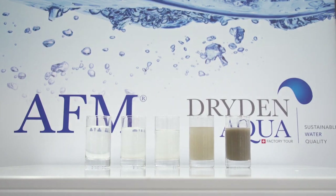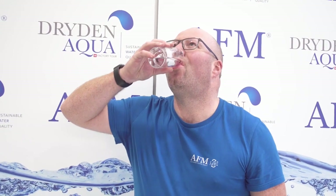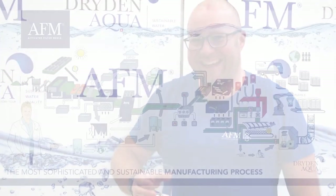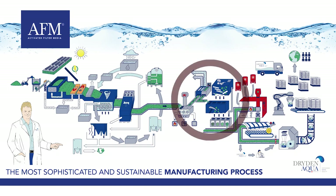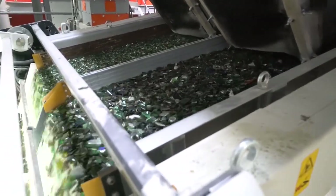On the right side, the water coming out of the spiral washer, followed by the different decantation stages after decantation and after AFM filtration. Now that the glass is clean, we send it to a dryer to sterilize it. Once sterilized, the glass is color sorted. Only green and brown glass is used for the manufacture of AFM, as white glass doesn't contain the metal oxides necessary to be activated. That is why AFM contains more than 98% of green and brown glass.